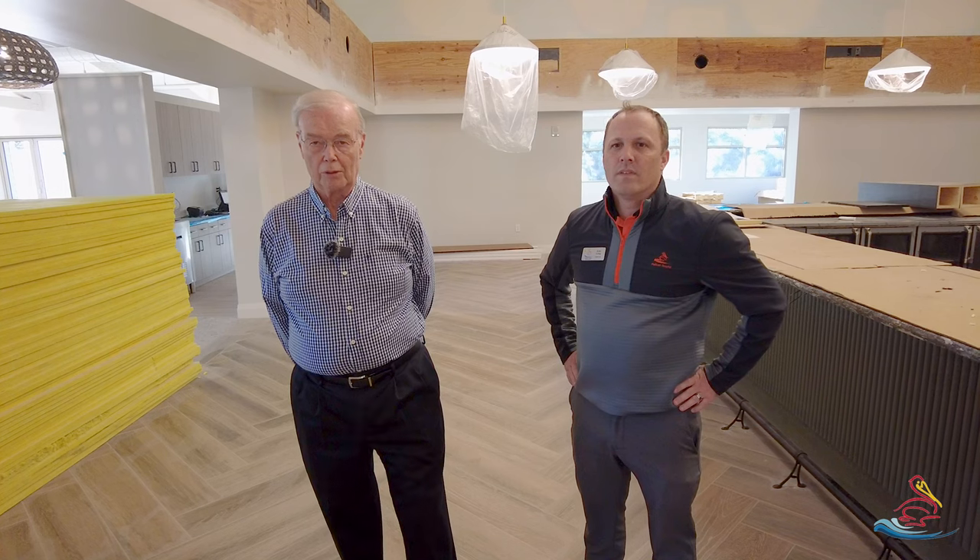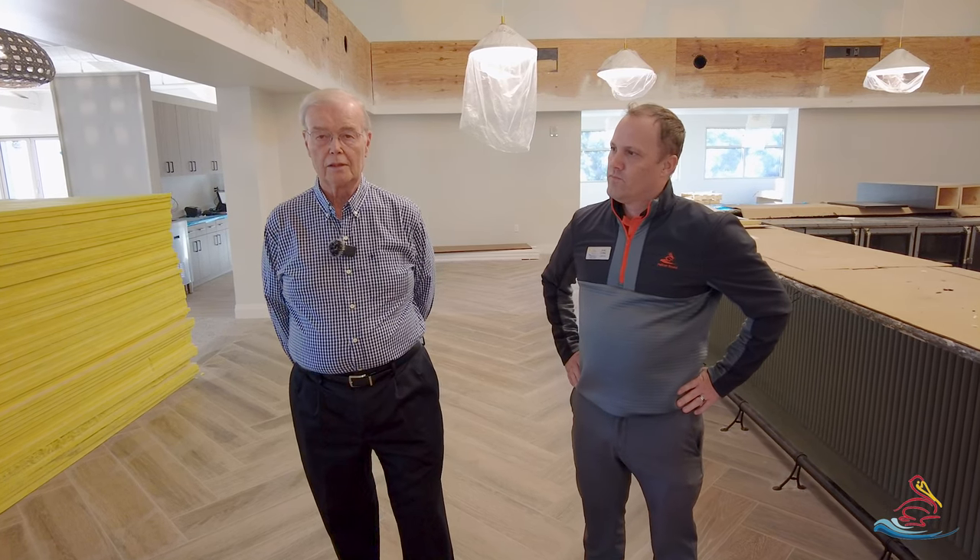Welcome back to the River Club for another update on our project. We're down to 29 days before our proposed opening in the first week of March, and we have made a lot of progress since our last video. But I'll be honest with you, we do have some tight issues. Our pergola is delayed a little bit, and some of the furniture might be delayed, but we're still optimistic and still shooting for the first week of March. We're not going to open until we're really completed.